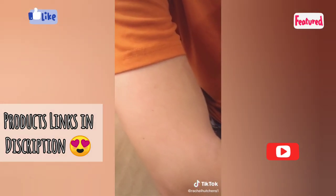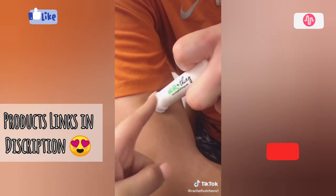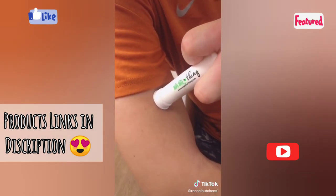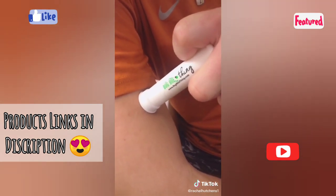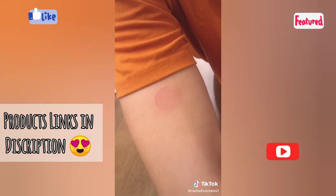He doesn't have a mosquito bite but we're just going to show you what you would do. You basically put the mosquito bite in the center and then pull up the lever so that it sucks all the saliva into the tube. Hold it for 10 seconds, let go, and he will immediately feel relief without itchiness or irritation.